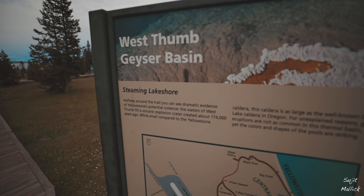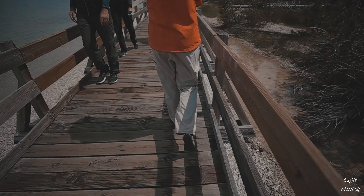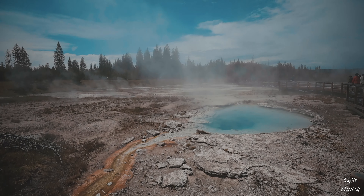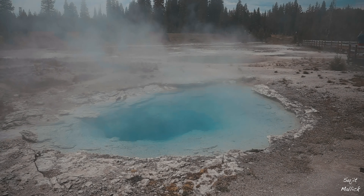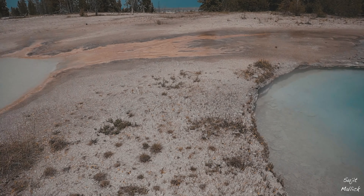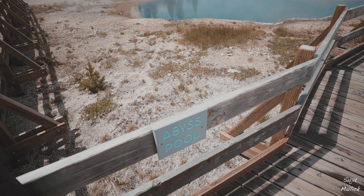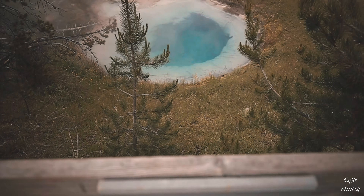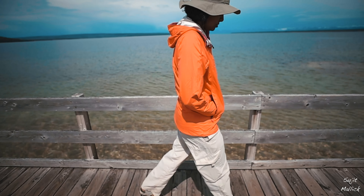Our first stop after entering the park was to visit the West Thumb Geyser Basin. Geysers are hot springs in which water boils, sometimes sending a tall column of water and steam into the air. The whole place was smelling like sulfur due to the chemical reactions happening in the hot springs. There are boardwalks made to walk along the springs to protect the fragile terrain around them.